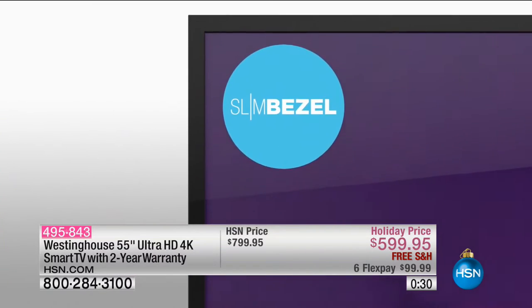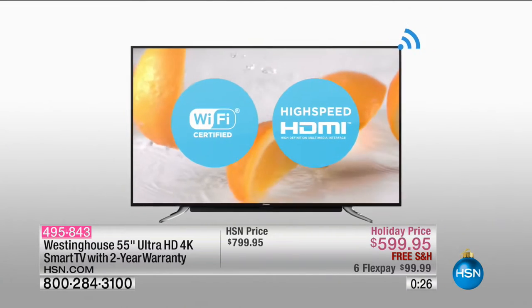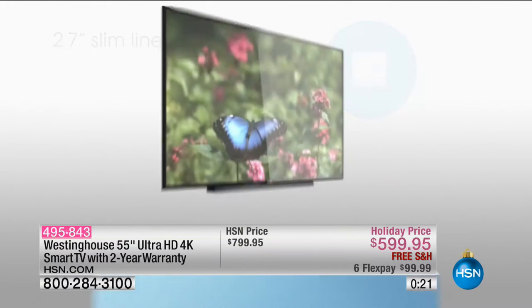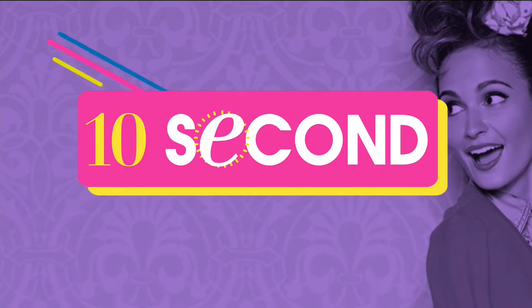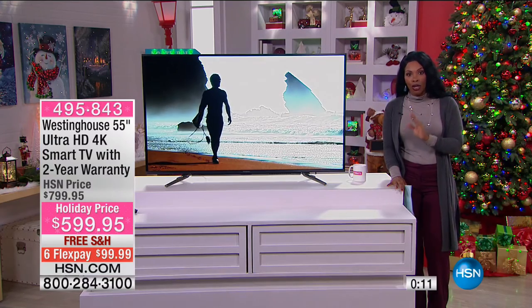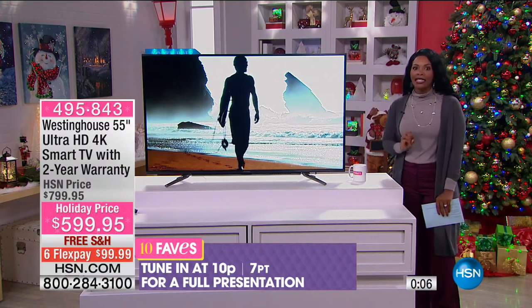It's $200 less today than it normally is here at HSN, and that's only because it is a holiday price. Call us or go to HSN.com and we'll deliver it directly to you. You do have a manufacturer's two-year limited warranty — many warranties are just one year, but this one is two. You've got quality built in through and through, and the most clear picture your eye could see.